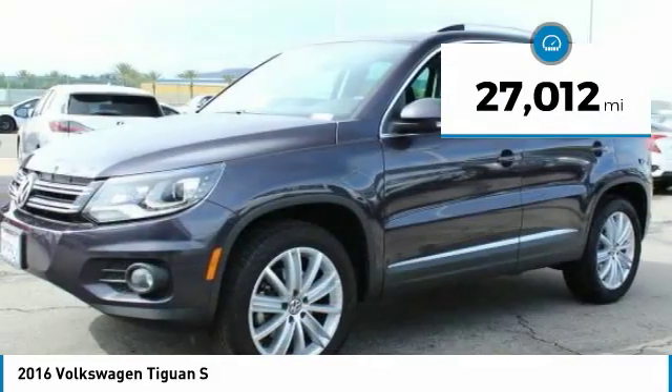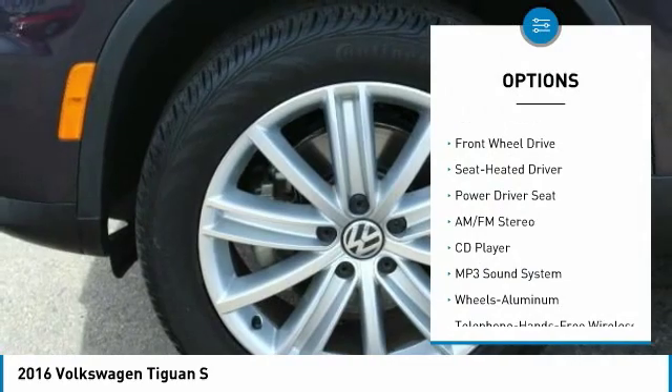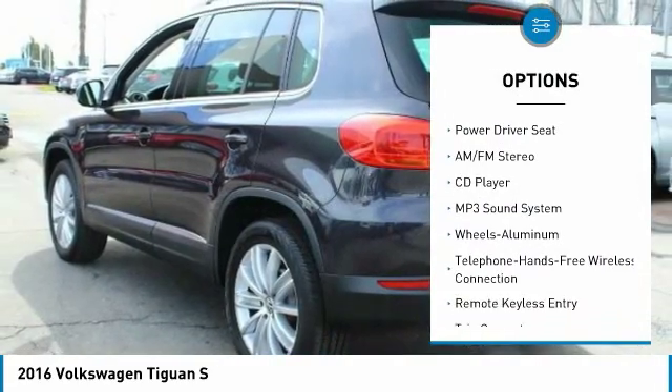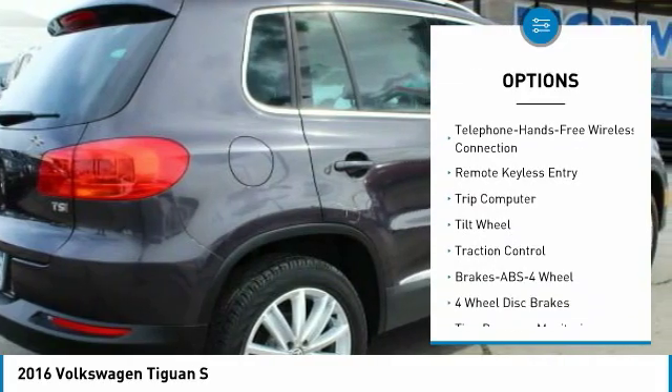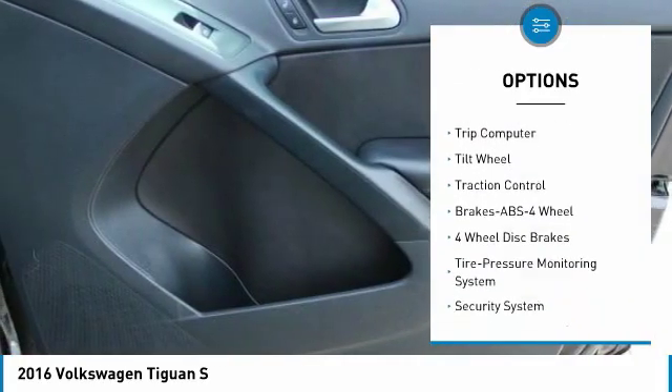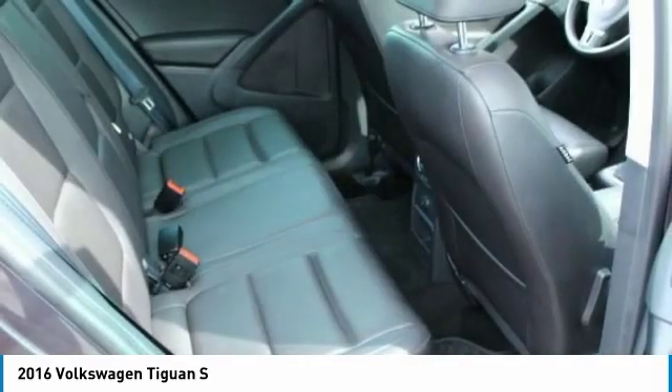This vehicle has less than 30,000 miles. Here are some of this vehicle's great options: anti-lock braking system, traction control, air conditioning, Bluetooth wireless data link for hands-free phone, power steering, cruise control, aluminum wheels, rear defrost, AM FM Stereo Radio, FWD.